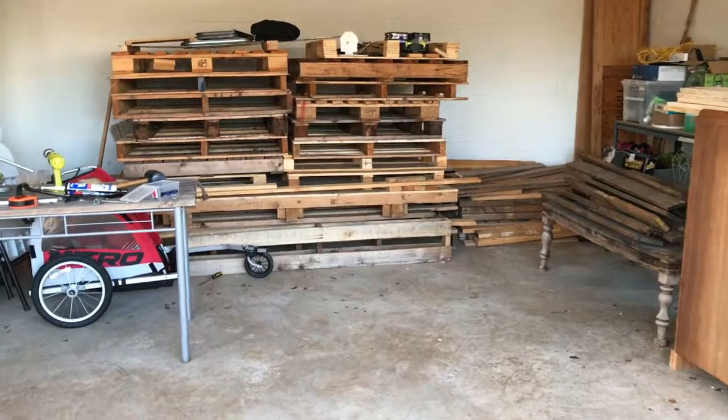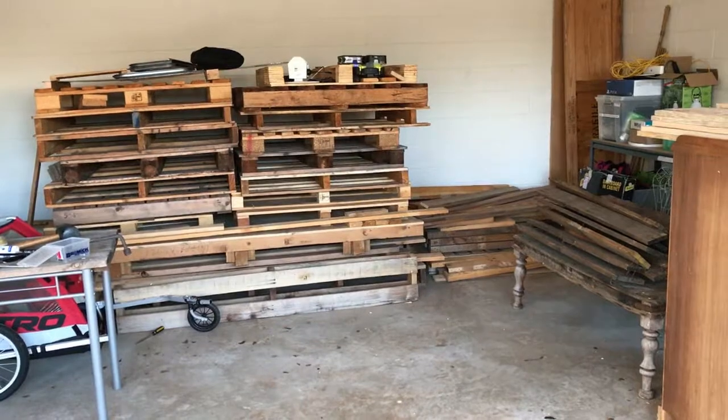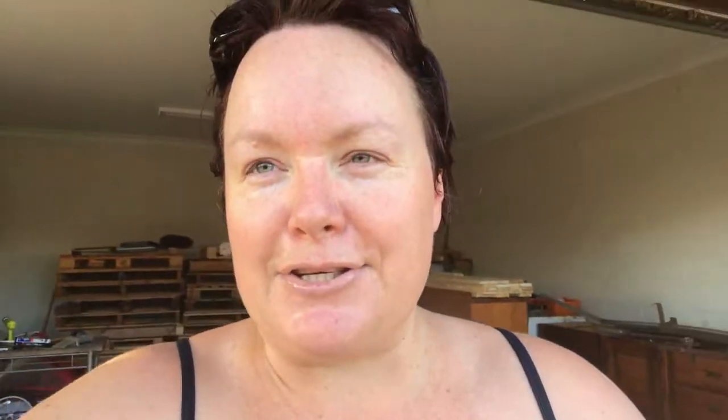We've still got a big stack of pallets down the back for whatever we need — the kitchen, the bunk bed setup, all of that. That's what I've been working on the last couple of days: pulling all those pallets apart to have the decking ready for the floor, so we're at least ready to go with that. I needed to keep busy and stay on track. And yes, I'm going to show you the tow hitch and the jockey wheel now.